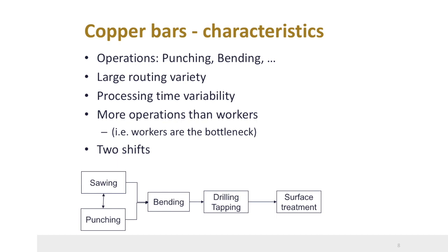The copper bar unit is able to perform a number of processes such as punching, trimming, bending, drilling, milling, and bench working. The number of different routings is high, and processing times for product and process type differ substantially. The unit is basically a dual resource constraint system — there are more workers than machines, so the key bottleneck is the number of workers. Finally, the copper unit works in two shifts: a morning and an evening shift, with fewer workers working in the daytime.